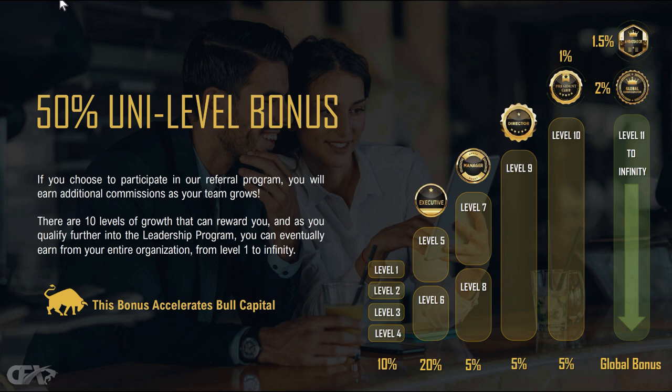Everyone I've directly signed up is on my level one — no matter if I sign up one person or a thousand people, they're all going to be on my level one. But then those friends who are getting ahead and seeing results start sharing with others, and those people become my level two. When they start seeing results and share with others, they become level three, and so on. It's guaranteed that friends will continue to talk to friends and share what they see.